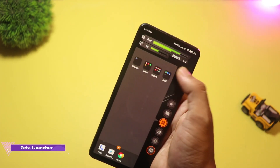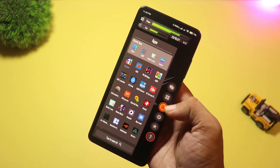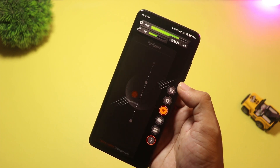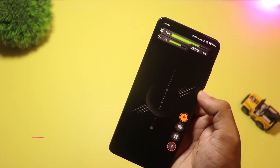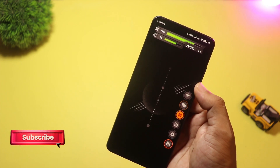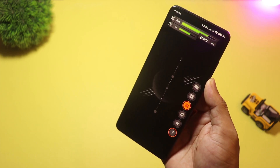Zeta Launcher is all about anime-style themes. It even starts with Sword Art Online and Gun Gale Online inspired packs. You get colorful theme sets, avatar and profile features, and options to change grid size and icon size for a more personal look. If you're an anime fan or want a themed phone that stands out, Zeta is a super easy pick.